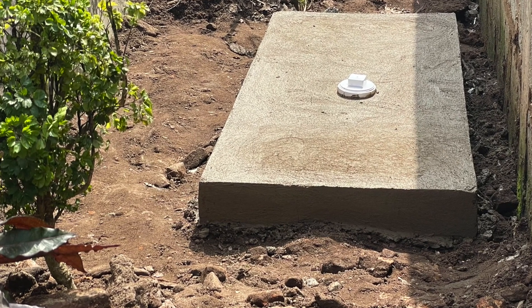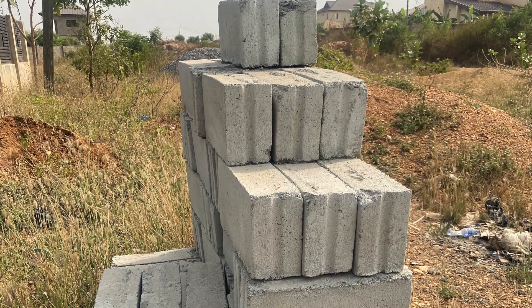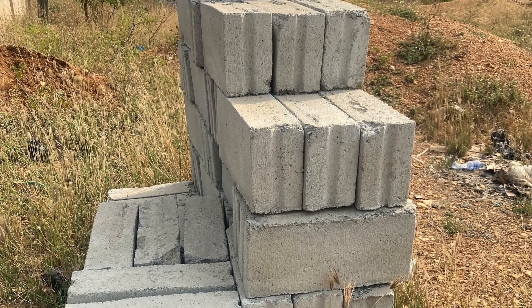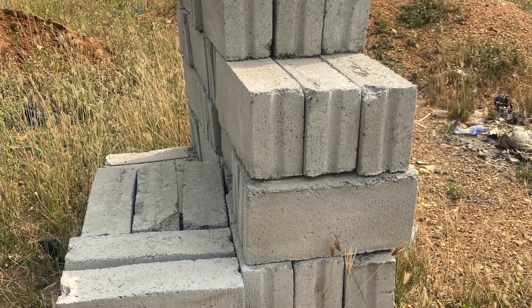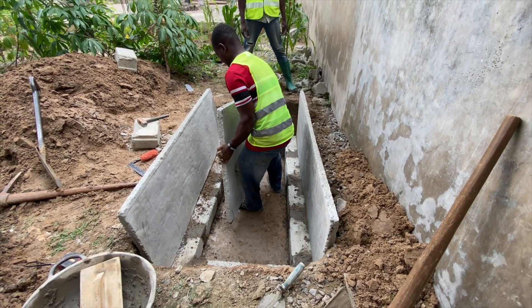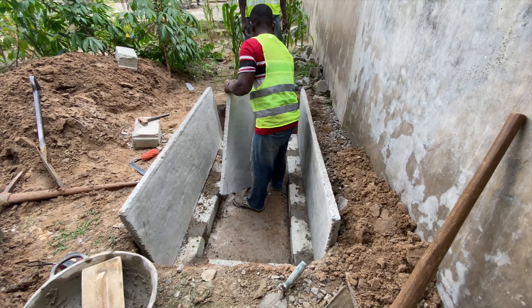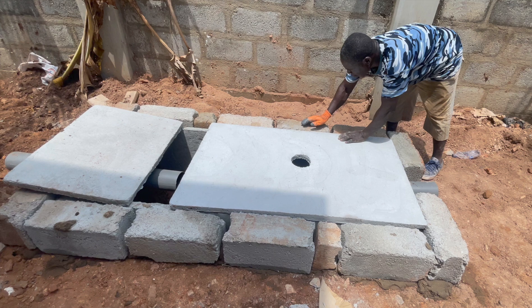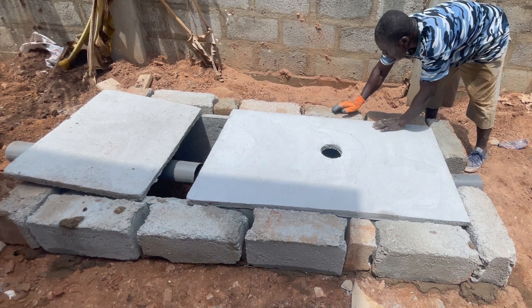The first biodigester construction material you must have is your blocks, preferably corrugated ones. Blocks can be used for various types of biodigester construction — hybrid biodigesters where you have the slabs on top of blocks to elevate the digester, or using them to reinforce a digester already constructed with prefabricated slabs.